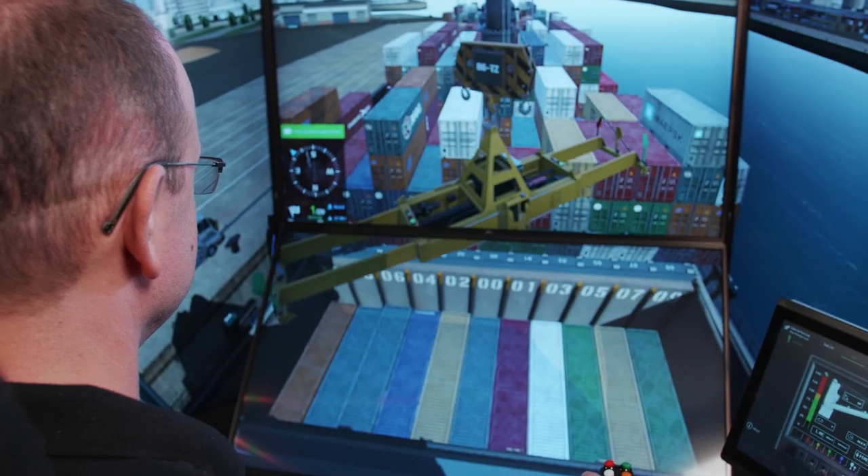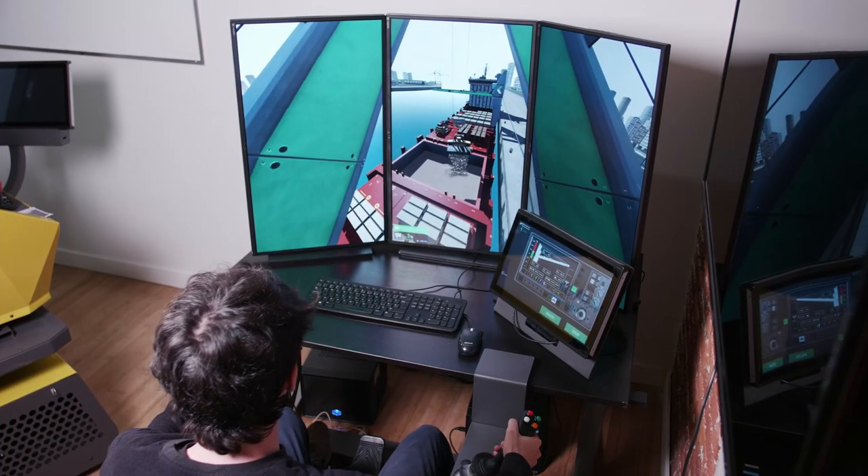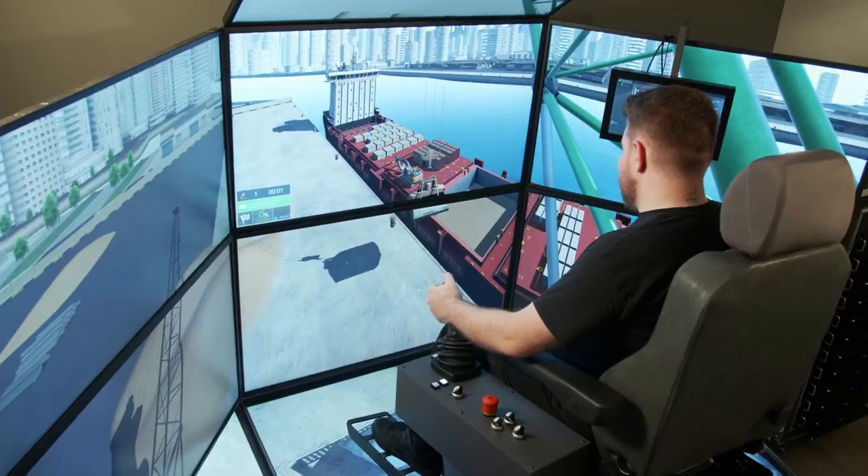The SPC Training Pack can run on any of CM Labs' simulator platforms, including the Portable Vortex Trainer and the fully immersive Vortex Master.